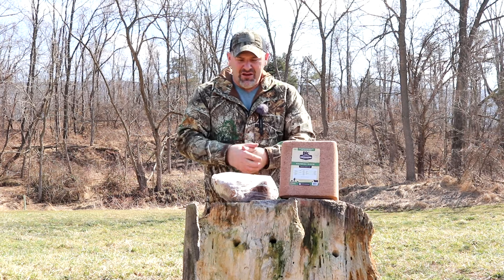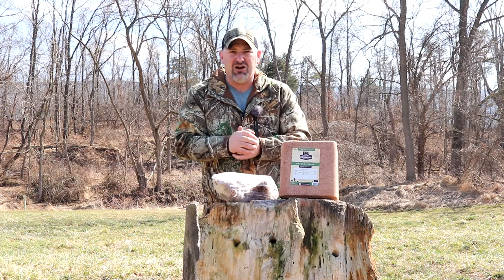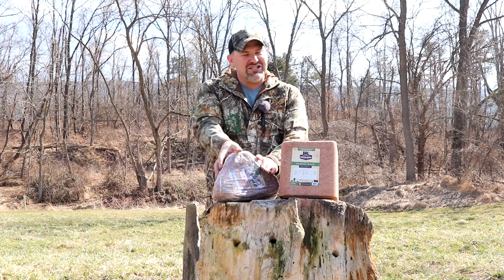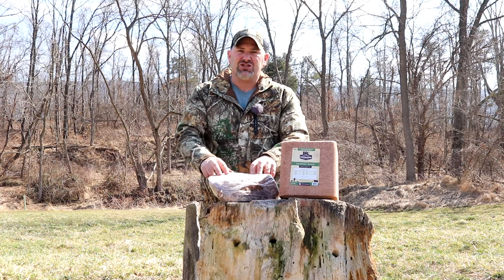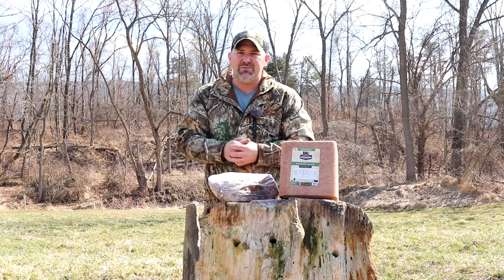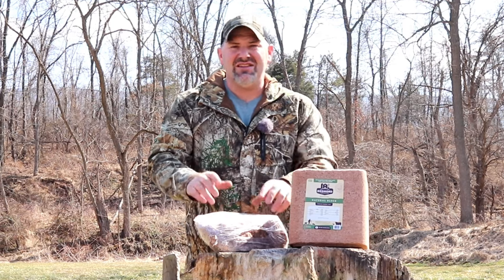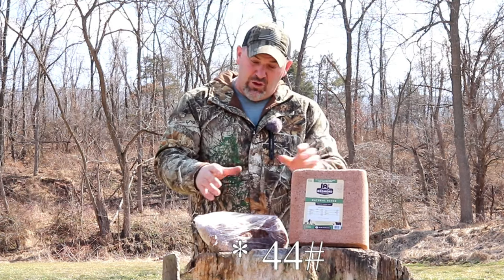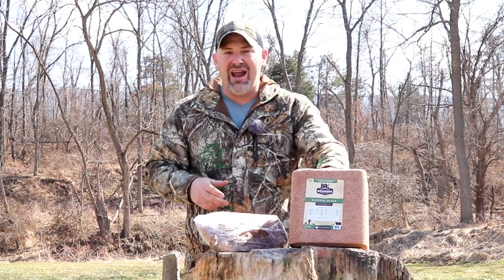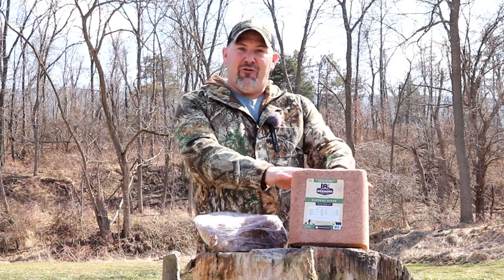There is one huge difference between these two, and you guessed it — the price. The Trophy Rock, which may vary in price across the country, cost me $12.95. When I break that down, it comes to approximately $0.067 per ounce. The agricultural block is a 40-pound block, and when I figure the cost per ounce, it comes to approximately $0.0187 per ounce — just shy of two cents per ounce.